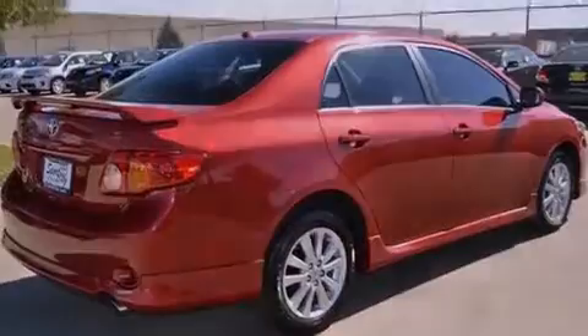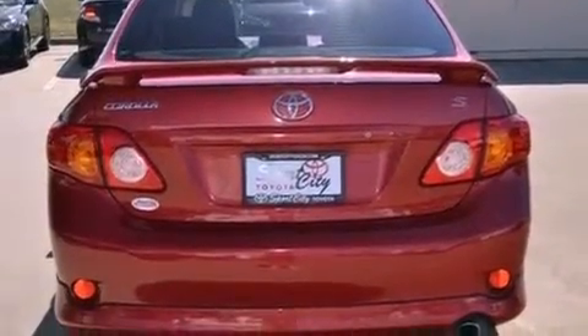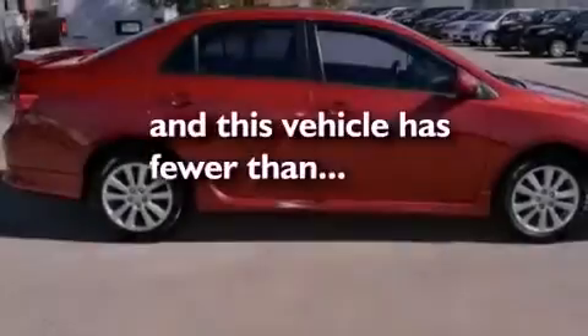An anti-lock braking system, front multi-stage airbags, air conditioning, and this vehicle has fewer than 44,000 miles on the odometer.